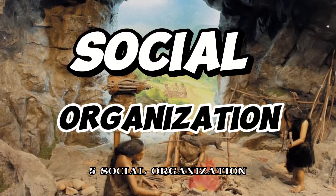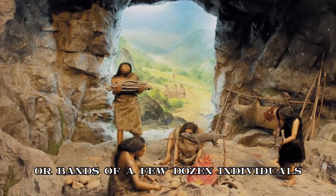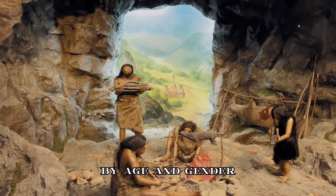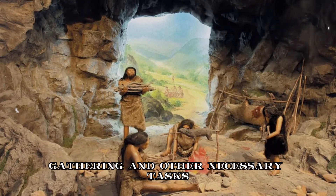5. Social organization. Paleolithic communities were relatively small, consisting of extended families or bands of a few dozen individuals. Social roles were likely determined by age and gender, with each member contributing to the group's survival through hunting, gathering, and other necessary tasks.